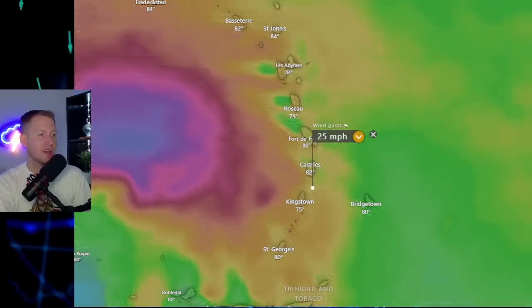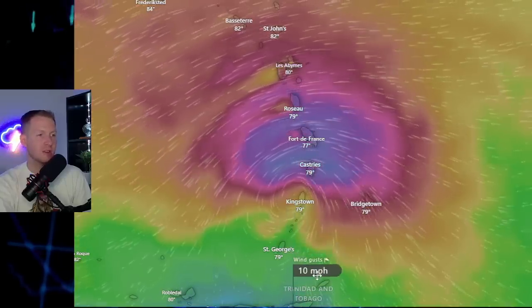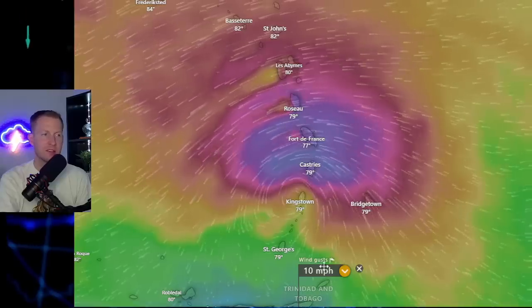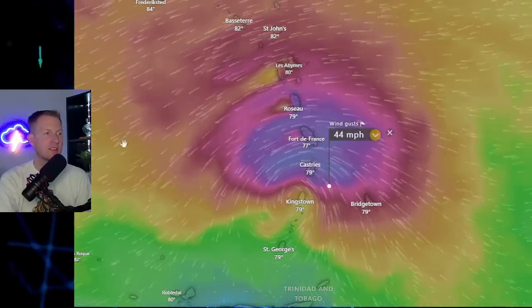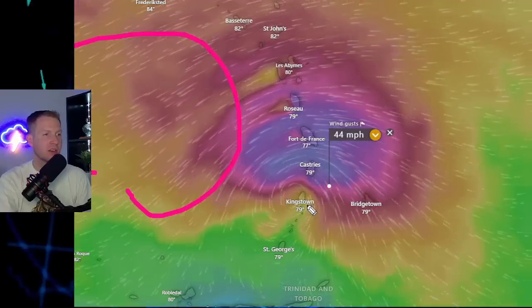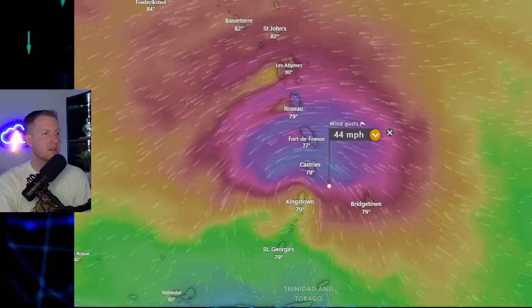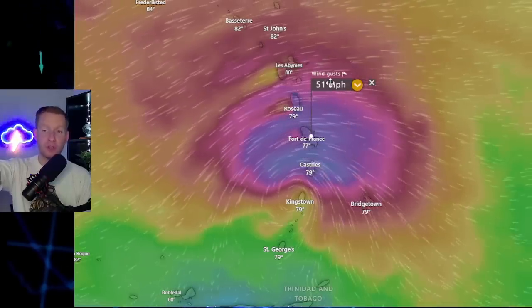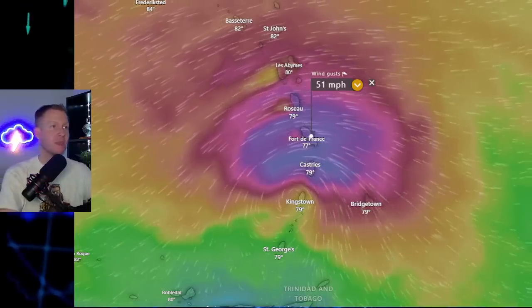For those watching from Trinidad and Tobago — notice, this is going to be a walk in the park, maybe a few gusty downpours, but not gusty winds on a widespread scale. You see the center heading towards St. Vincent and the Grenadines, but notice the strongest of the winds are on the northerly side of the system — it is northerly-loaded, as we call it.